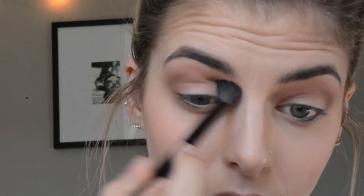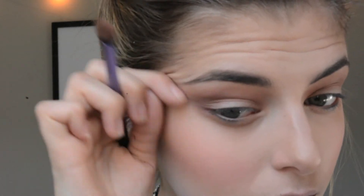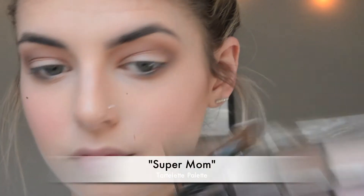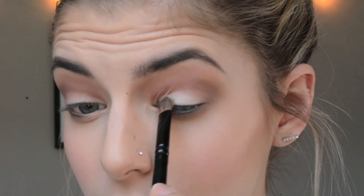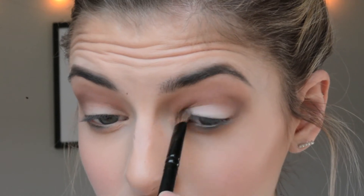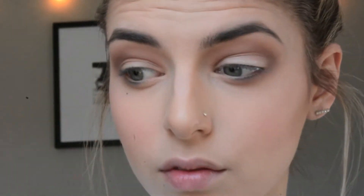Then I'm going to take a fluffy blending brush and just go over to blend out any harsh lines that there may be. I'm taking a flat shader brush and the shade Super Mom. I really like this color — it's a really beautiful vanilla shade, really really light. And I'm just going to pack that all over the lid and make sure I bring it up to the other shadows where they meet, and then blend that line out.